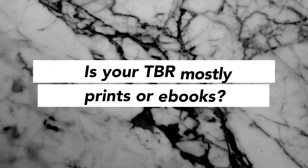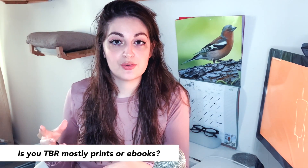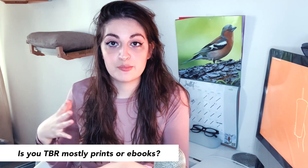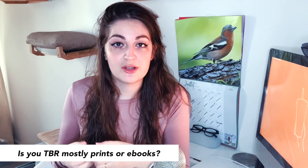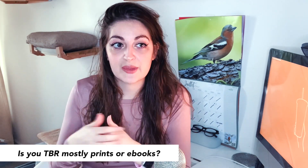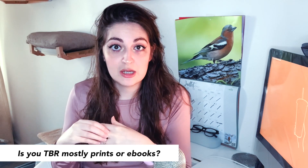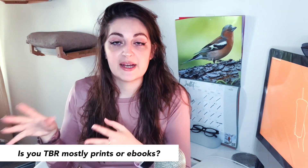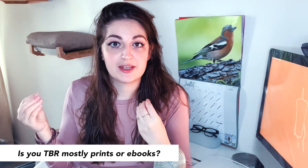The next question is: is your TBR mostly print or ebook? Now that I'm able to get books from my library, it's probably mostly print, because I really enjoy the experience of reading a book physically. I do have an e-reader — it's a Kobo, and I like it a lot — but I use it more for ARCs, my advanced reader copies, or books I just can't find anywhere physically.